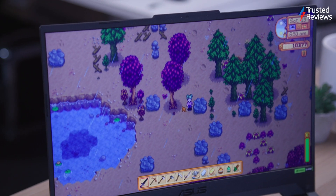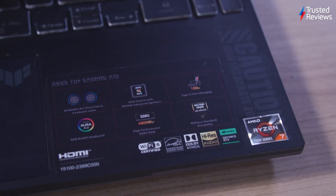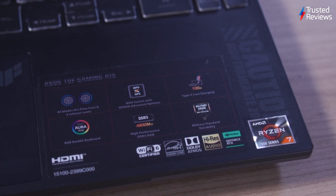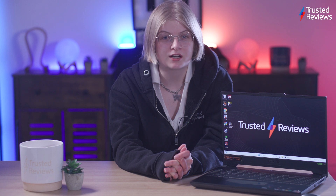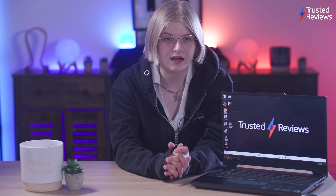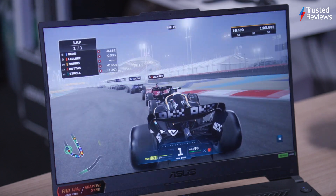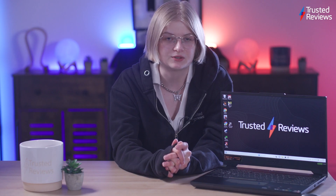The TUF Gaming A15 can be configured in a multitude of ways, with our model sporting an AMD Ryzen 7 7735HS processor and a GeForce RTX 4060 GPU. This combination can't compare to some other juggernaut laptops out there, but it delivered fast enough load times and smooth gameplay in every game we tested, with frame rates consistently hitting over 60fps and up to 154fps in F1 22.